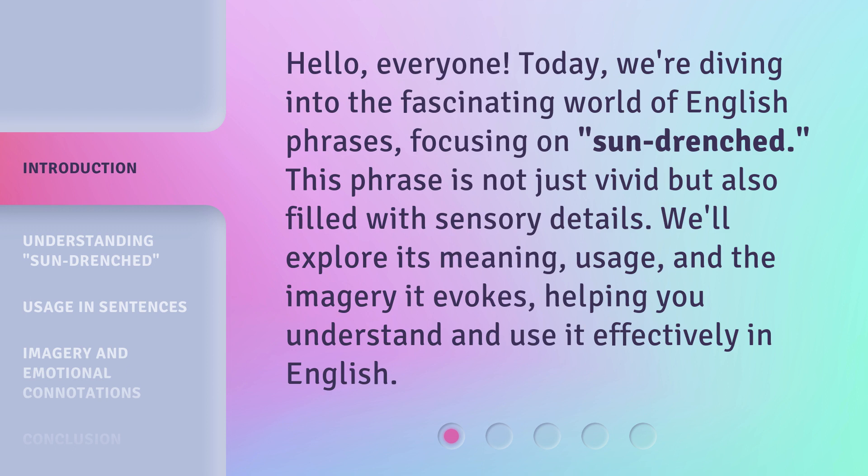This phrase is not just vivid but also filled with sensory details. We'll explore its meaning, usage, and the imagery it evokes, helping you understand and use it effectively in English.